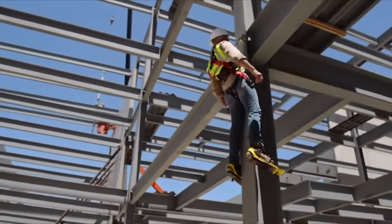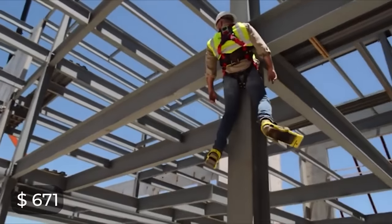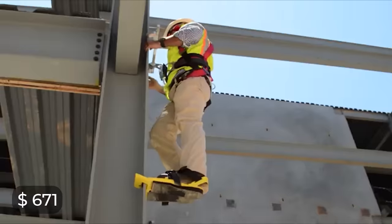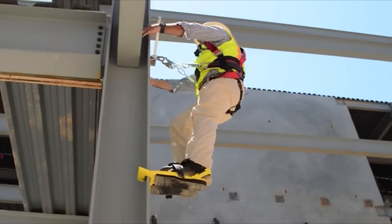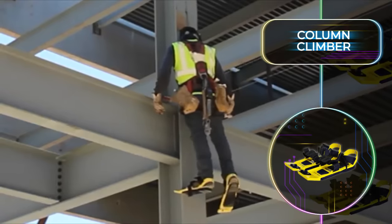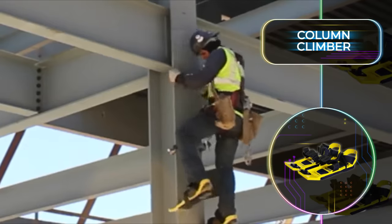This remarkable construction invention will only cost you $671. The Column Climber will put your mind at ease, but later on we'll also look at wearable construction gadgets that make the job much easier on your muscles.